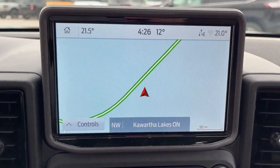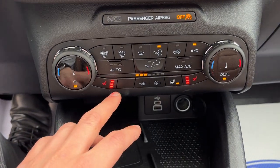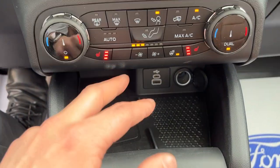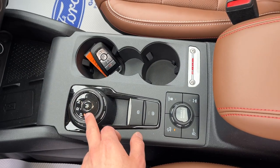You do have built-in navigation, which is nice. You pop it in reverse and you have your reverse camera. You have your heated seat controls as well as your heated steering wheel, wireless charging, and USB connectivity.